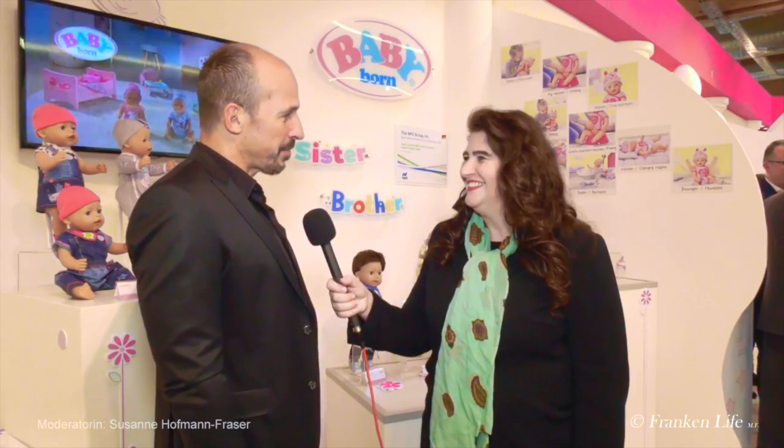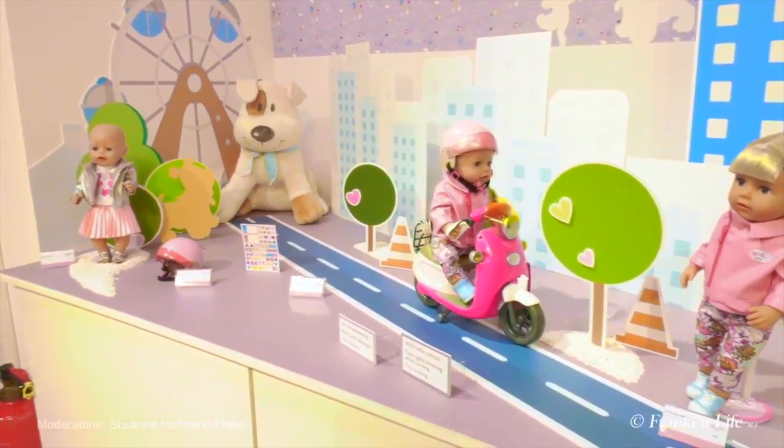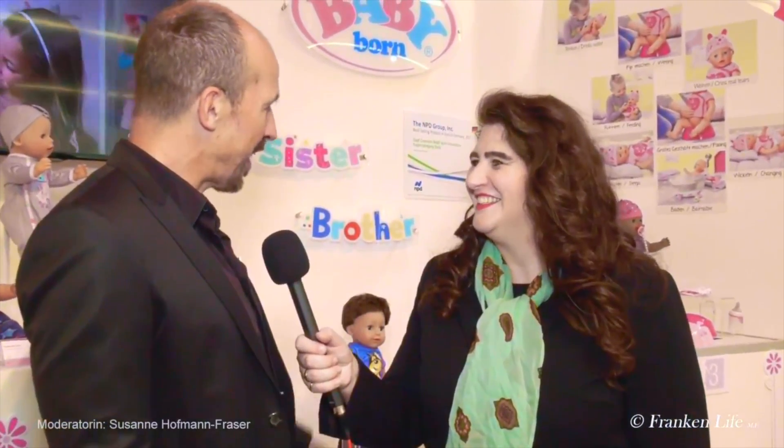[German toy fair clip continued] With the soft body, cuddling is even more fun. Before, you could almost hit your little brother with it, but now it's really for snuggling and cuddling. And Baby Born also has a brother now — the brand new Sister and Brother line. Baby Born already got the sister a few years ago, and now it has surprisingly turned out that there is also an older brother. He will be available from this year onward. The Baby Born family is growing!